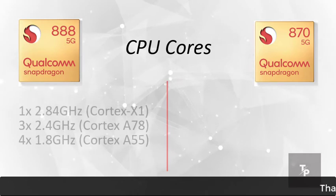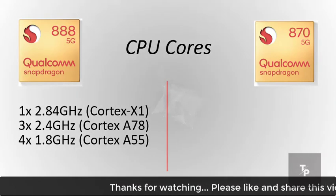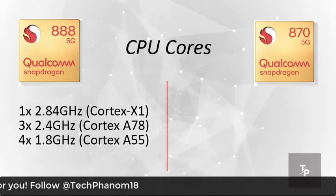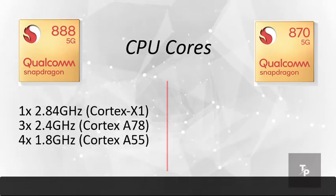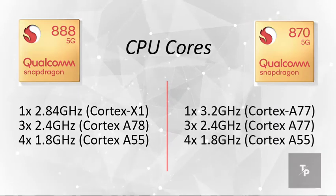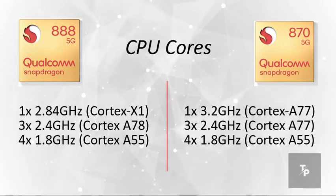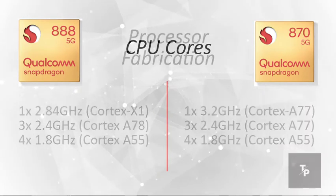Now talking about the CPU cores, the 888 has 1 core of 2.85 GHz Cortex-X1, 3 cores of Cortex-A78 at 2.4 GHz, and 4 cores of 1.8 GHz Cortex-A55. The Snapdragon 870 has a 3.2 GHz A77, 3 cores of A77 at 2.43 GHz, and 4 cores of Cortex-A55 at 1.8 GHz.